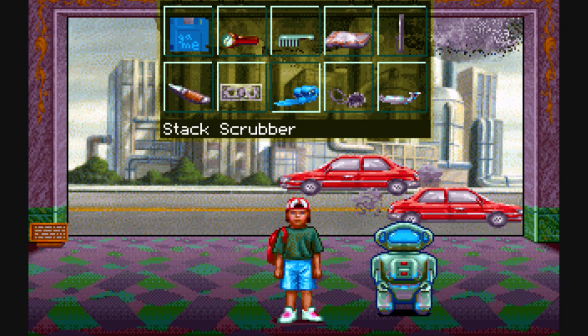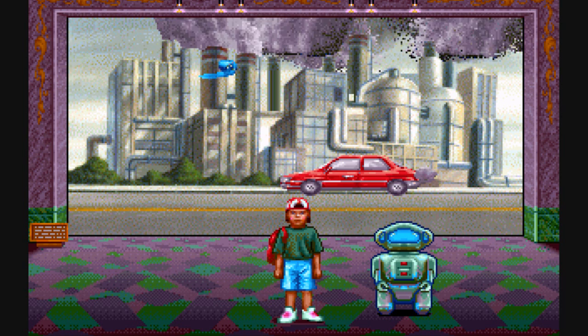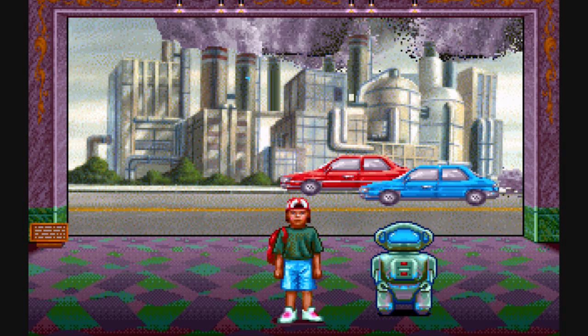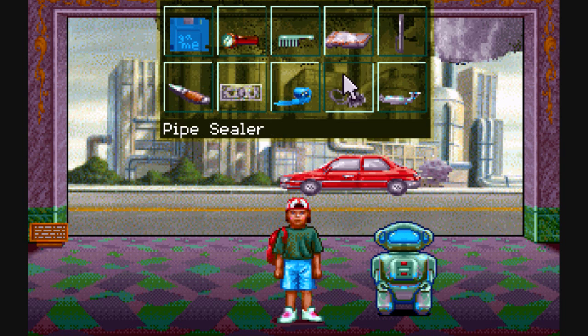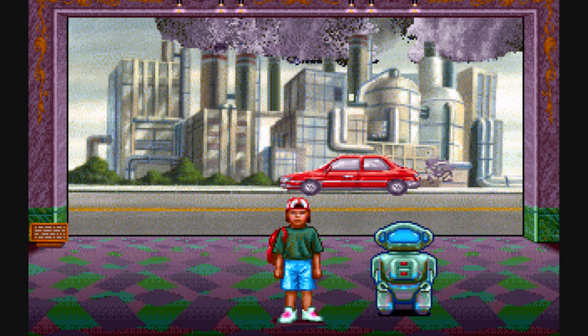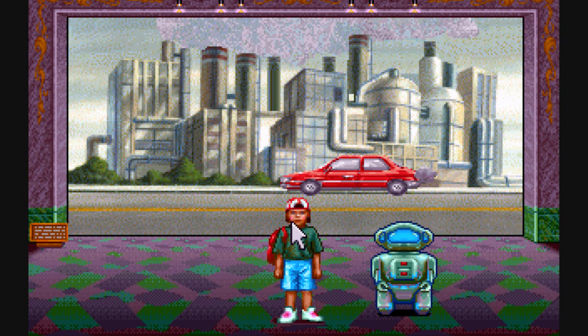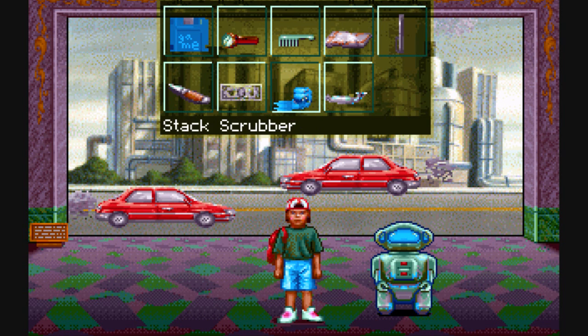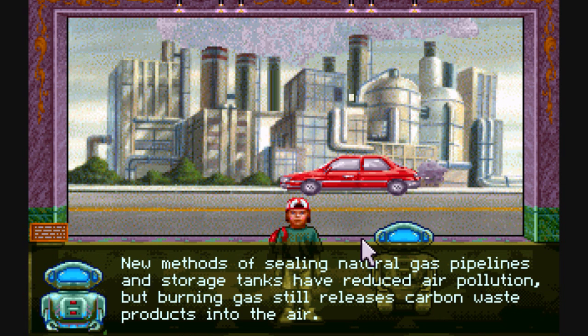And now let's do some stack scrubbers on these stacks. I believe you're supposed to do it on the stacks, though perhaps you're supposed to do the pipe sealer first. It helps cut down — it doesn't completely eliminate all the pollutants that are released, sadly.